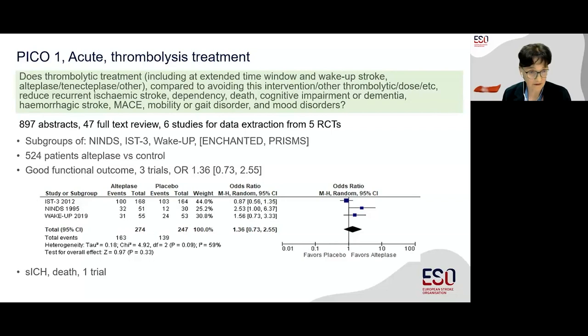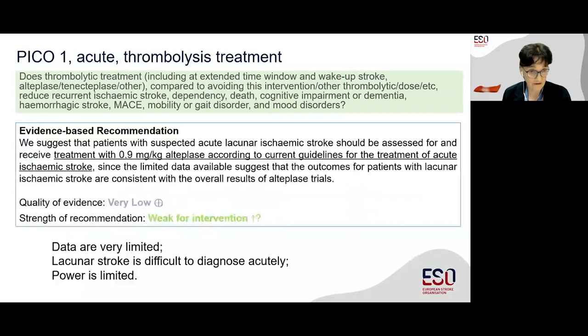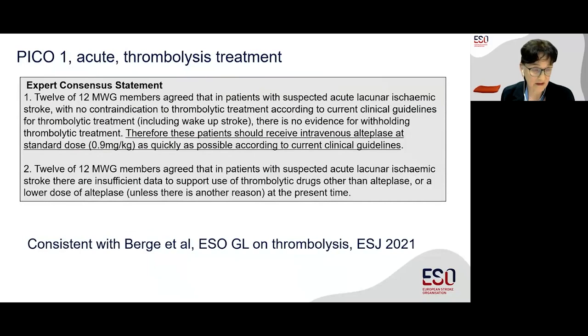We considered other trials with relevant data, and this led to the evidence-based recommendation that patients with suspected acute lacunar ischemic stroke should be considered for treatment with standard dose 0.9 milligrams per kilogram alteplase, according to current guidelines for the treatment of acute ischemic stroke. However, the data are limited and lacunar ischemic stroke is difficult to diagnose acutely. After considerable discussion, we agreed that patients with suspected acute lacunar ischemic stroke who did not have a contraindication to thrombolytic treatment should be treated as quickly as possible with intravenous alteplase at the standard dose. We did not find any evidence to support other thrombolytic drugs or a different dose.